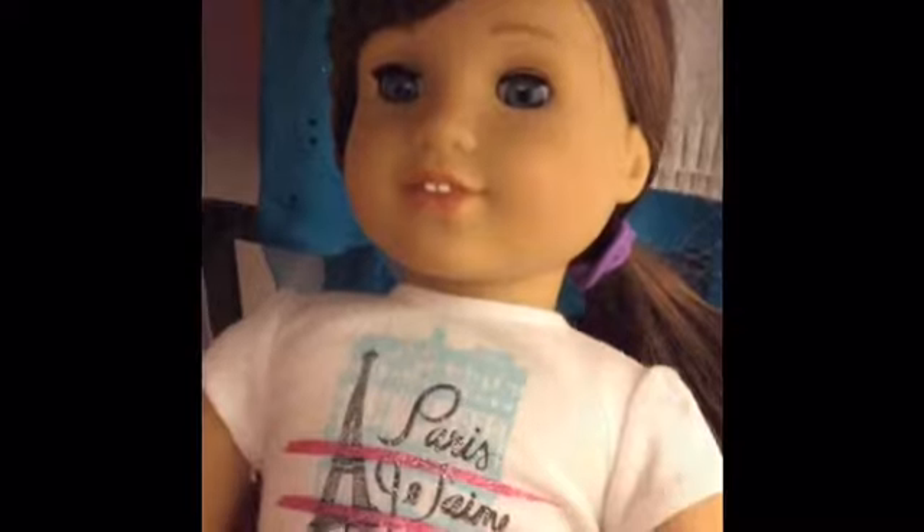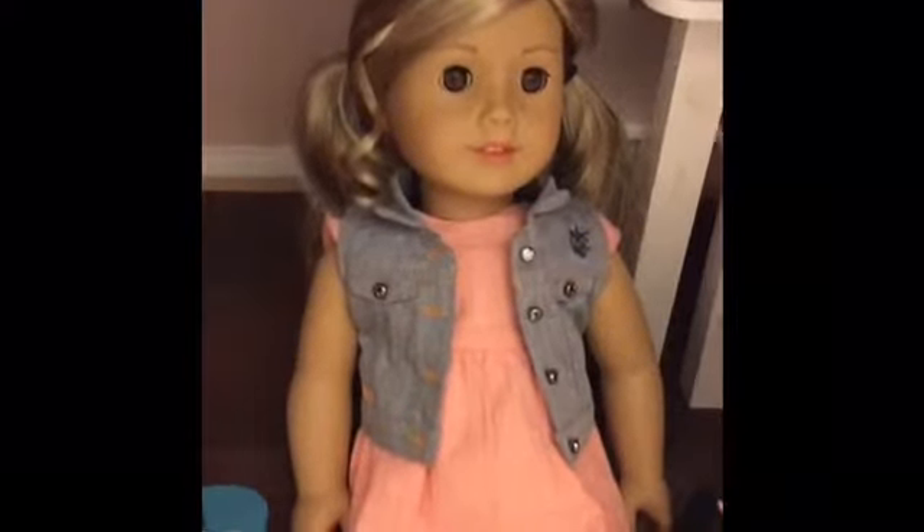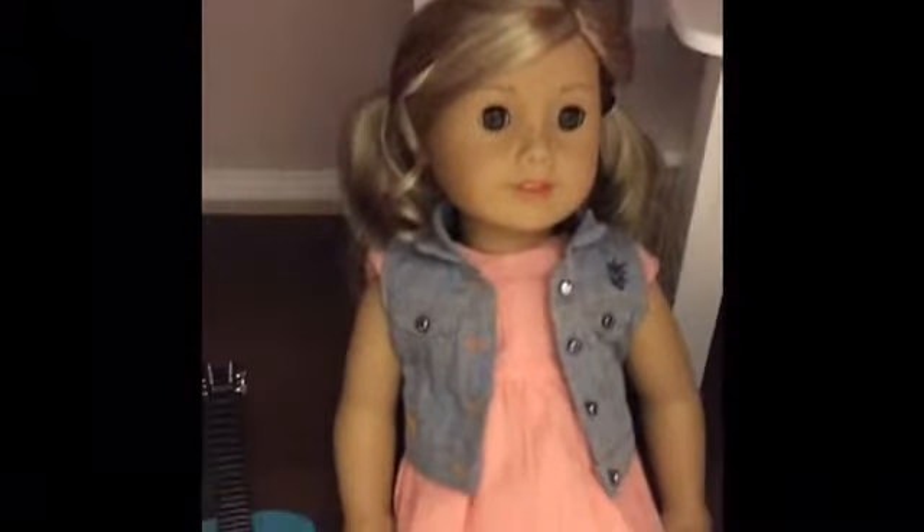Grace Thomas looks like me and she has my name! This is Tenney Grant — I was so excited when she came out, she's so pretty, and I got her for my 11th birthday.